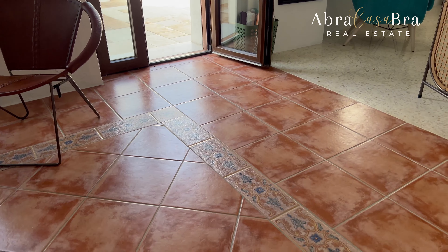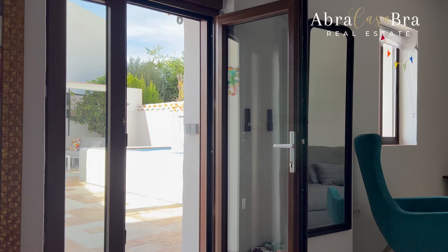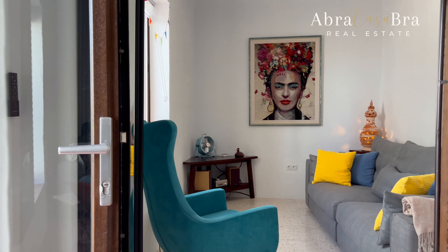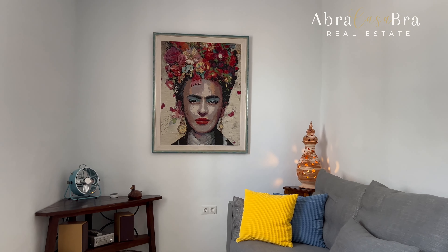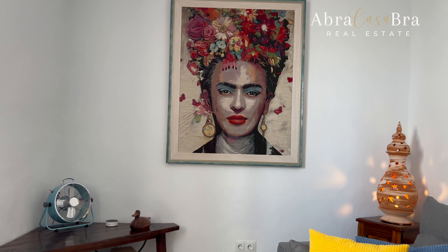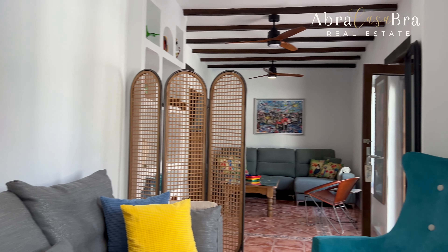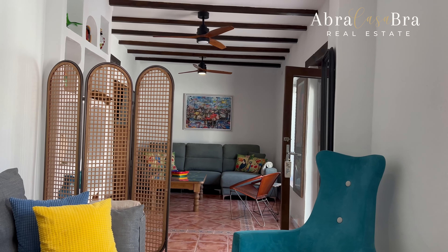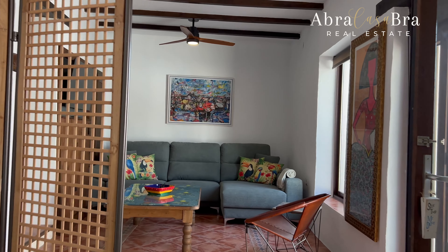Look at the details — the floors are really nice. This is a surprise: Frida Kahlo on the wall, what a nice taste. Personally, I think this could be an additional bedroom if necessary — you could put a wall here. But of course, if not, it's extremely nice and spacious.